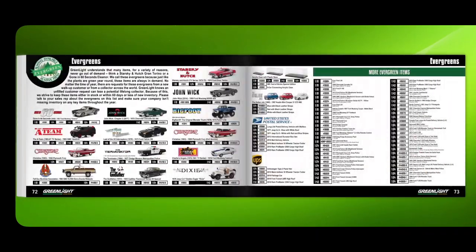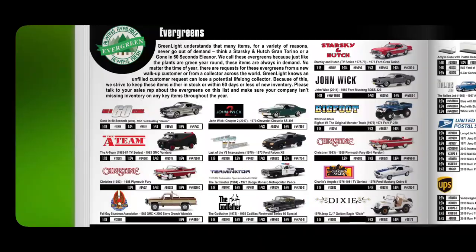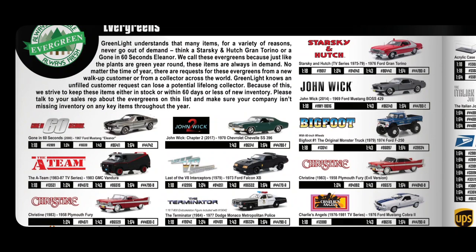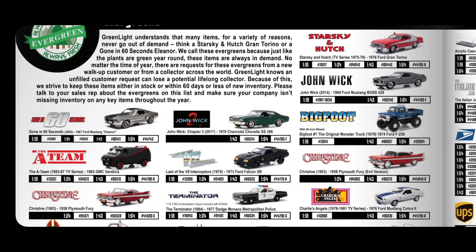More Indy Car coverage, and then the Evergreens section. Greenlight understands that for many items they never go out of style, so they strive to keep these items in stock — over 60 days or less of new inventory.